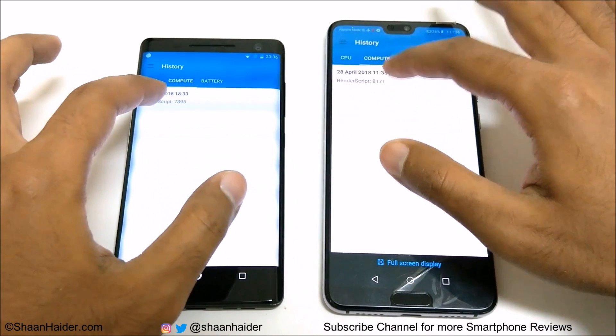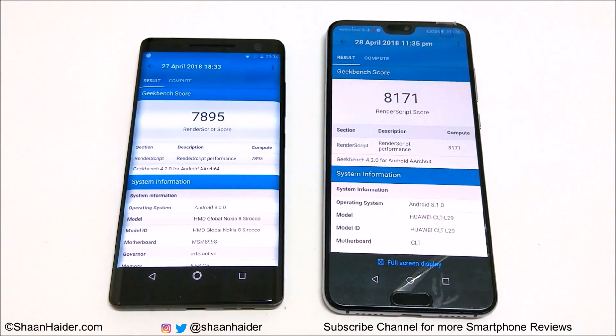Now let's have a look at the compute test as well. This time the winner is Huawei P20 Pro — it scored 8,171 and Nokia 8 Sirocco scored 7,895. So in Antutu Benchmarking, Basemark OS 2, Basemark X, and one test on Geekbench 4, Nokia 8 Sirocco performed better. In Quadrant Standard and the compute test on Geekbench 4, Huawei P20 Pro was better. But most of the time the winner is Nokia 8 Sirocco, and the overall performance will be pretty much the same regardless of which device you buy.